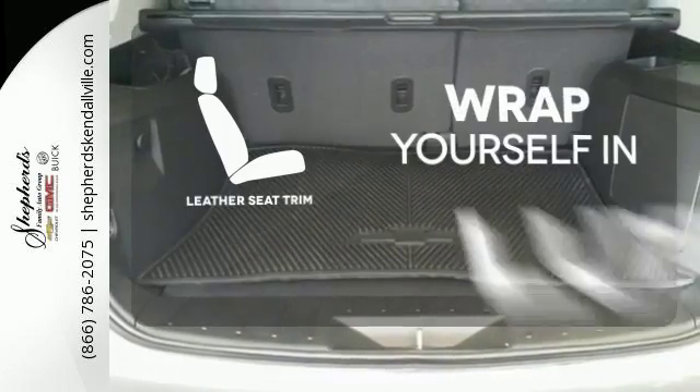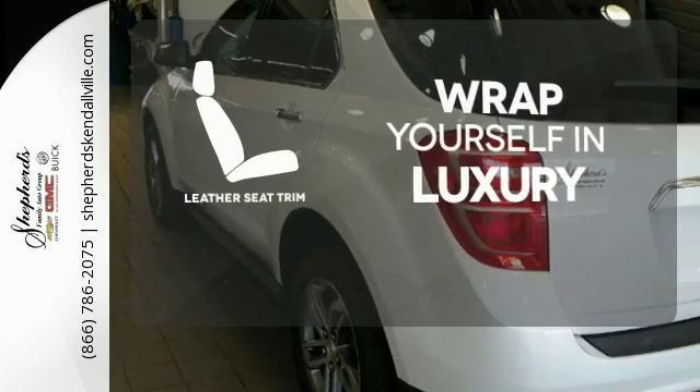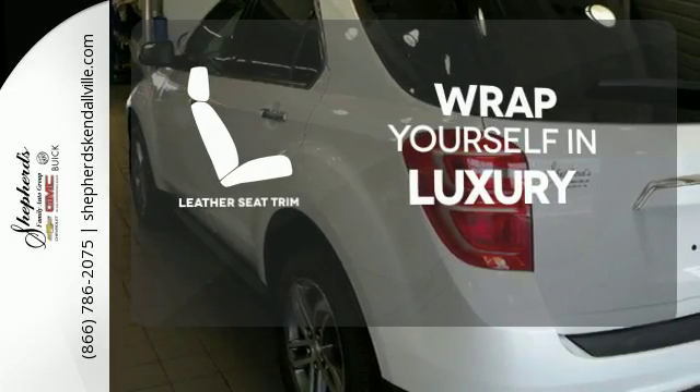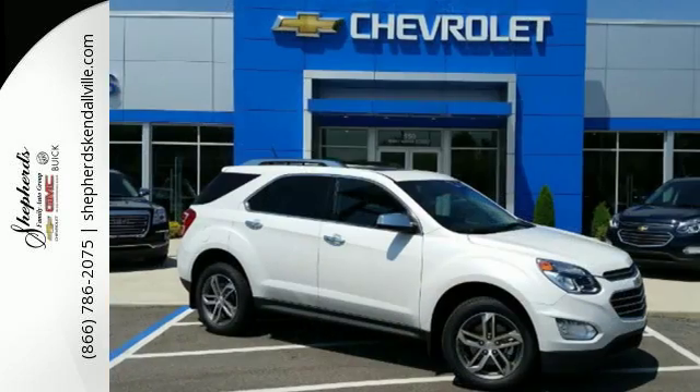The high-quality leather trim enhances the style, comfort, and durability of this vehicle's seats, ensuring an enjoyable drive. This Equinox is roomy enough to handle your busy life, with plenty of style to impress.